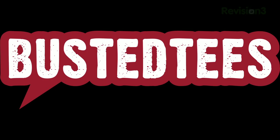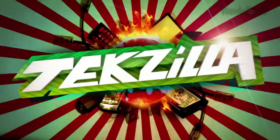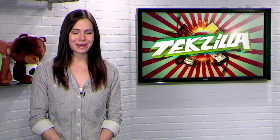Today's Techzilla Daily is brought to you by Busted Tees. Welcome to Techzilla Daily, I'm Veronica Belmont.